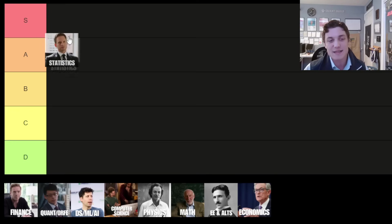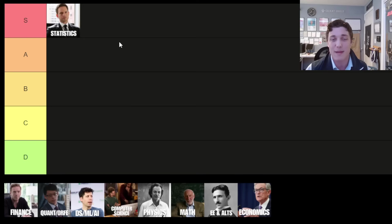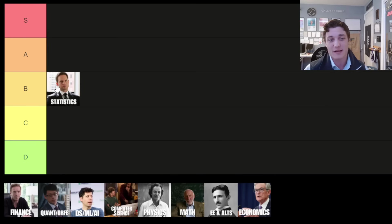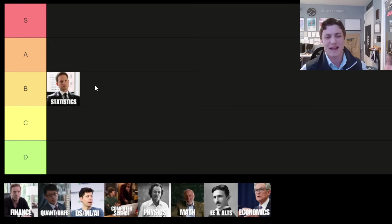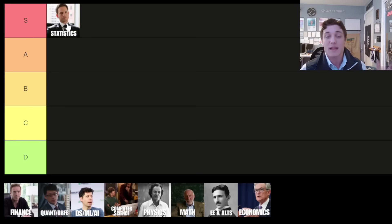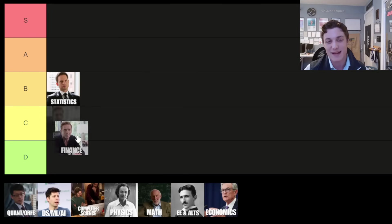The statistics major is a solid choice. You get exposure to probability, random variables, important theorems like the central limit theorem and the law of large numbers, even basic machine learning with linear regression. Statistics is the backbone of all modern data science, machine learning, and artificial intelligence. But the problem with the statistics major is if you have a weak math background — and to make matters worse, if you don't know how to code — you're really not going to understand what's going on. Moreover, very rarely do the theorems and assumptions you make in the classroom hold in practice. So statistics is a solid major, but due to those shortcomings it has earned itself a spot on the B tier.